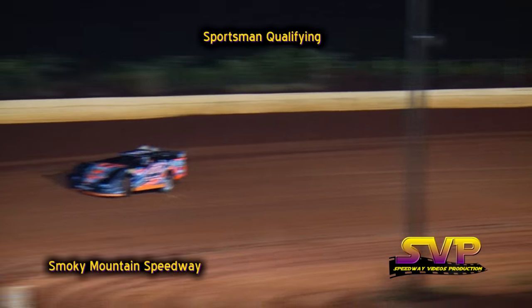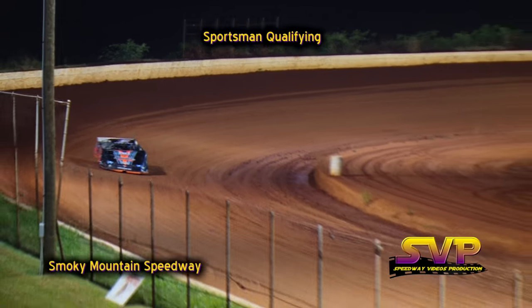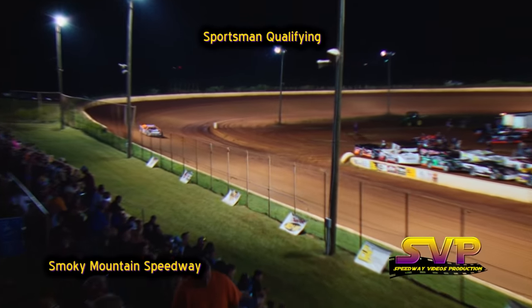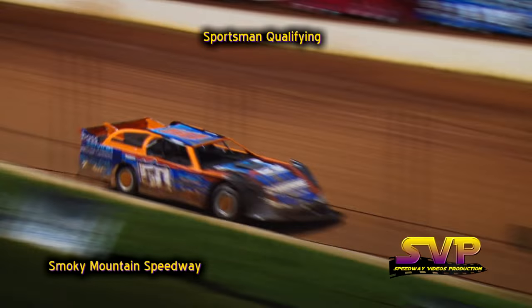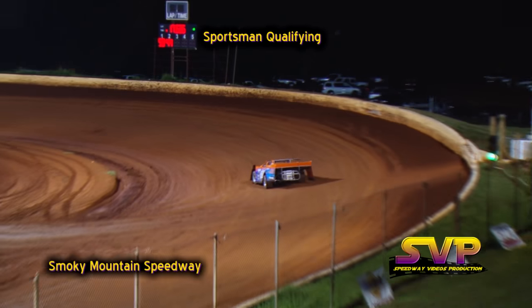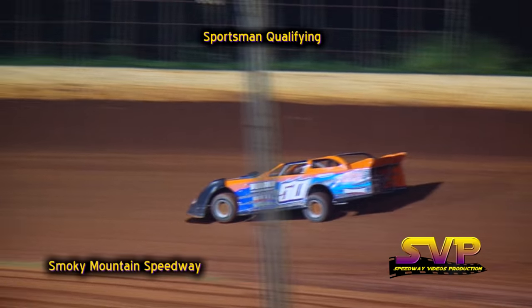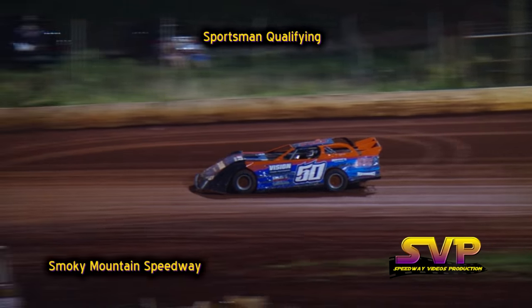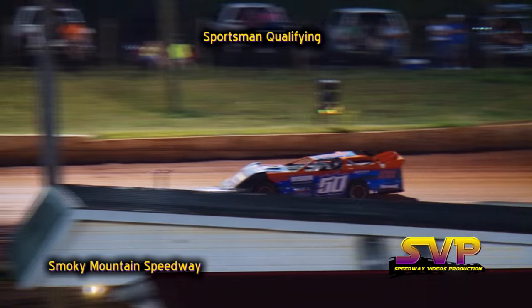Here comes Kip Sawyer through turn one, three and four, coming down the front straightaway. His first lap time is a 19.003. Adam Mitchell's first lap time is a 17.626.